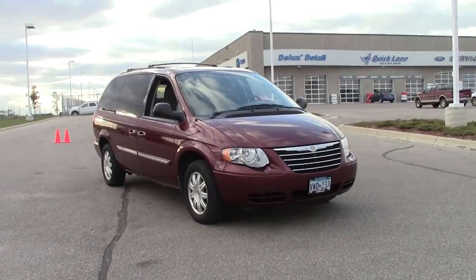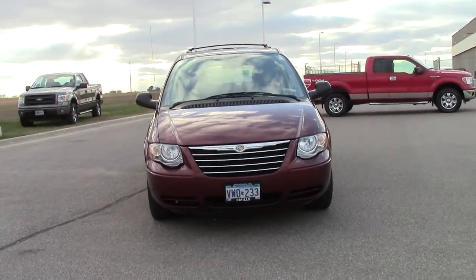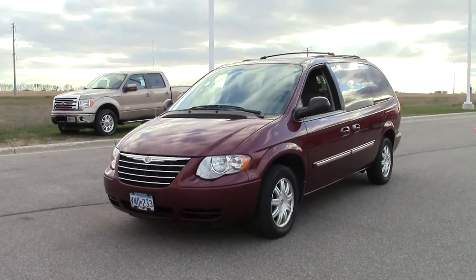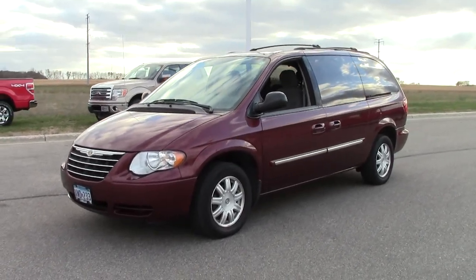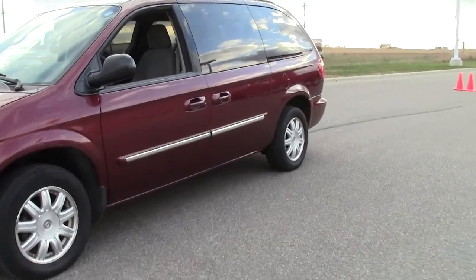This is the 2007 Chrysler Town & Country Touring in maroon with gray cloth interior. It's a very flexible, versatile minivan. This particular Town & Country features a chrome grille trim, mag wheels, and tow package.